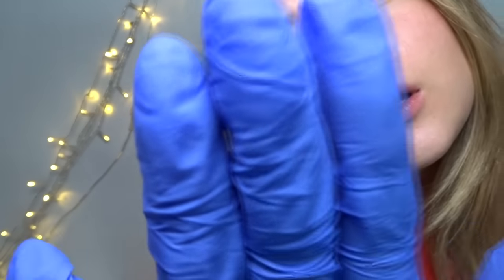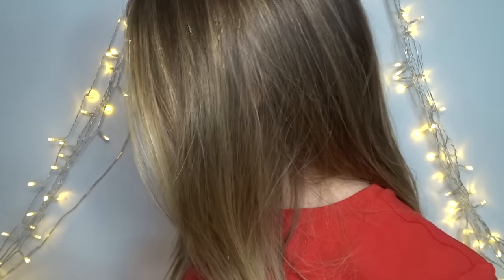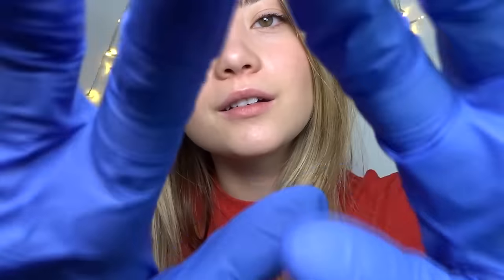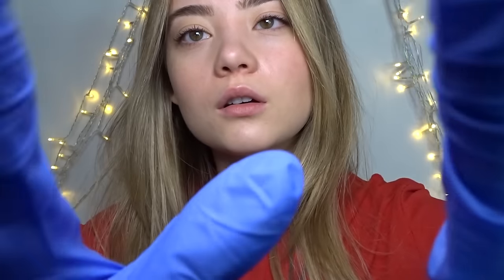I'm just going to brush through them and see how they're looking. How are you feeling so far? No pain at all? Good. These are looking so good — nice and straight lines, still very thick, no redness.